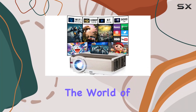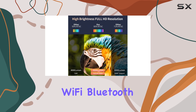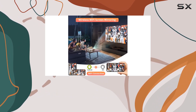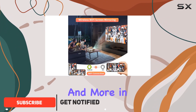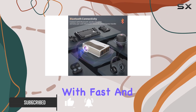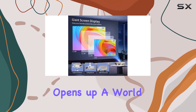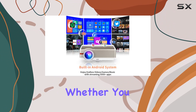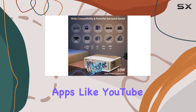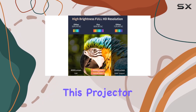Today, we're diving into the world of home entertainment with the Posadida Full HD 1080p Wi-Fi Bluetooth Projector. This sleek and versatile projector is here to redefine how you enjoy movies, games, and more in the comfort of your own space. Let's start with connectivity. With fast and stable Wi-Fi and Bluetooth connections, this projector opens up a world of possibilities. Whether you want to mirror your phone, stream content from your favorite apps like YouTube and HBO, or pair with Bluetooth devices for immersive sound, this projector has you covered.